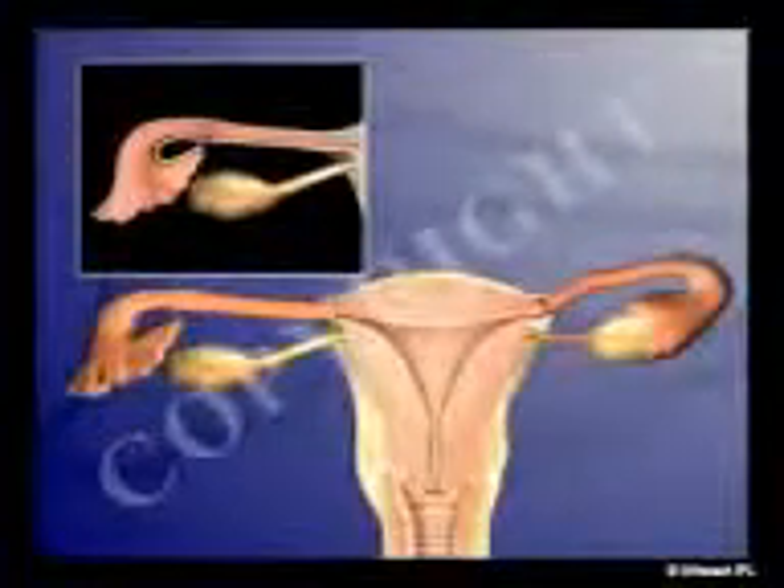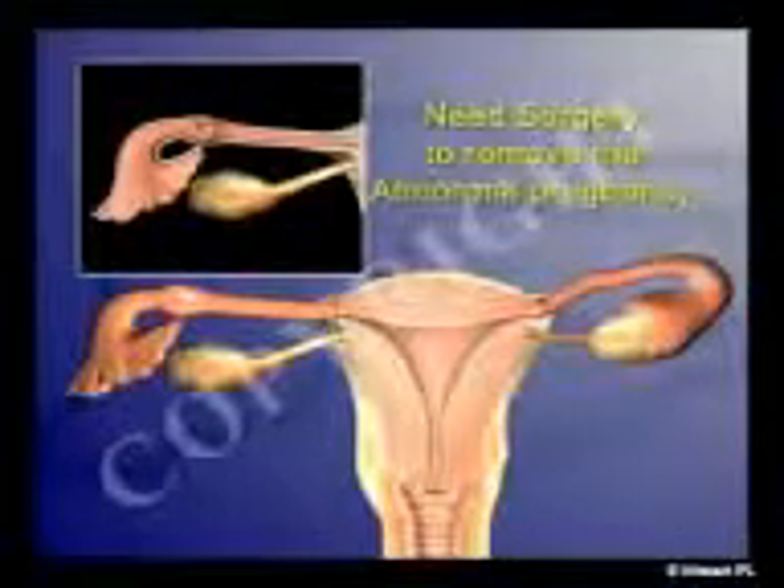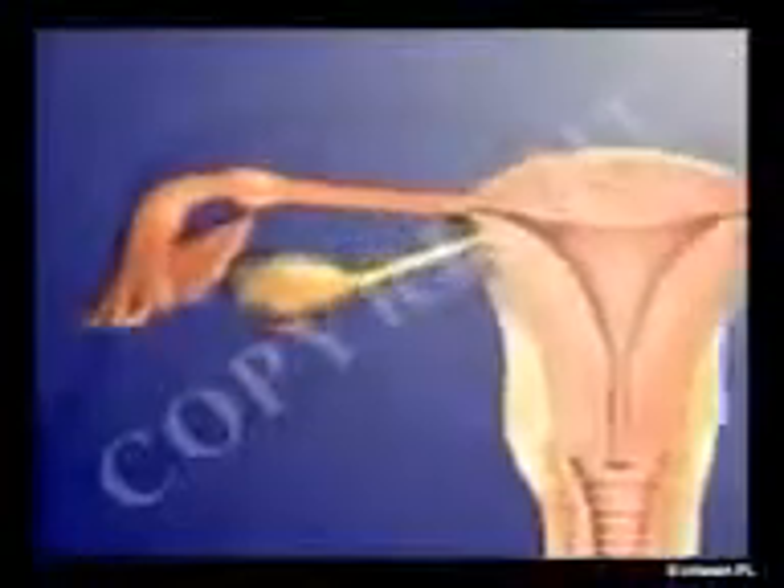If the pregnancy is further along, you will likely need surgery to remove the abnormal pregnancy. However, the pregnancy may be terminated by using laparoscopy, a less invasive surgical procedure, and any damaged organs are repaired or removed.